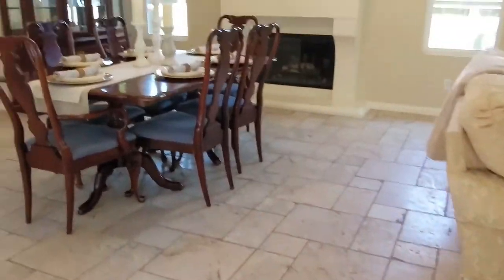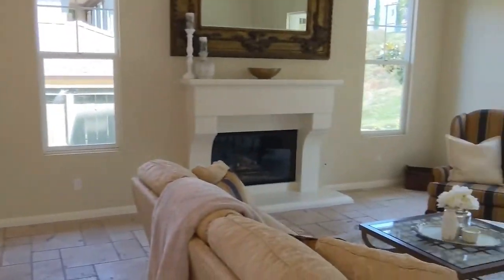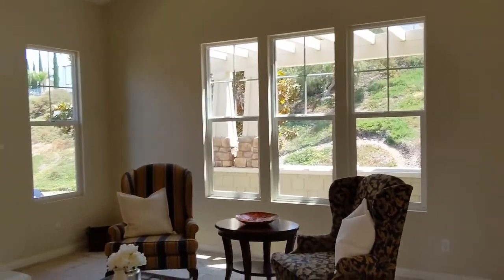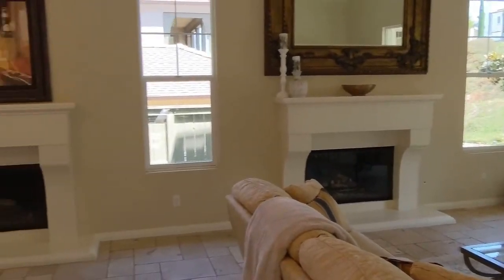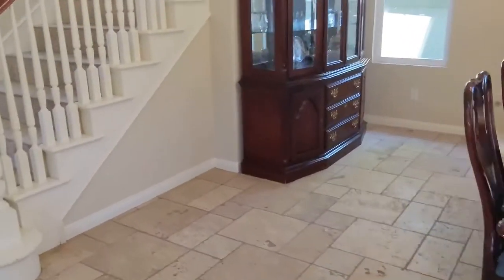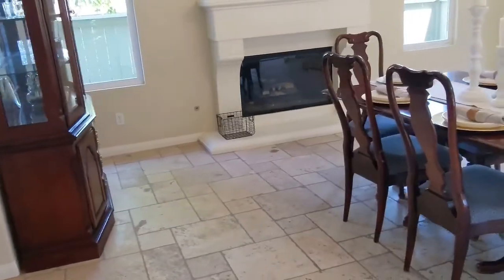We've got lots of fireplaces, and this is kind of an interesting setup because there's a fireplace for each room even though it's just one big open space. This would be ideally suited for clogging — if you were a clogger, you could really get it going right here.